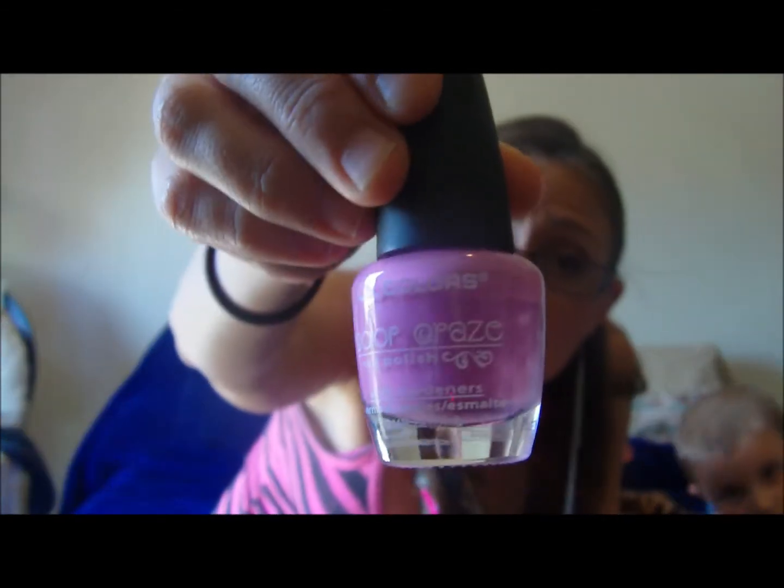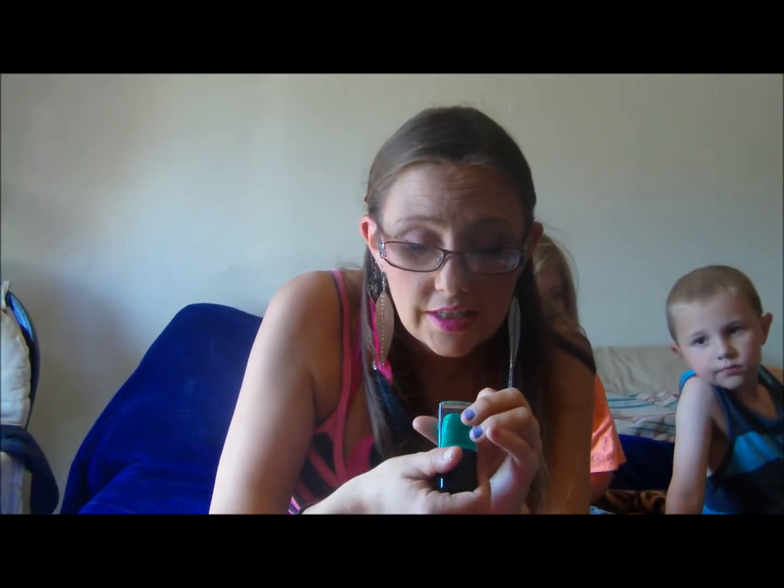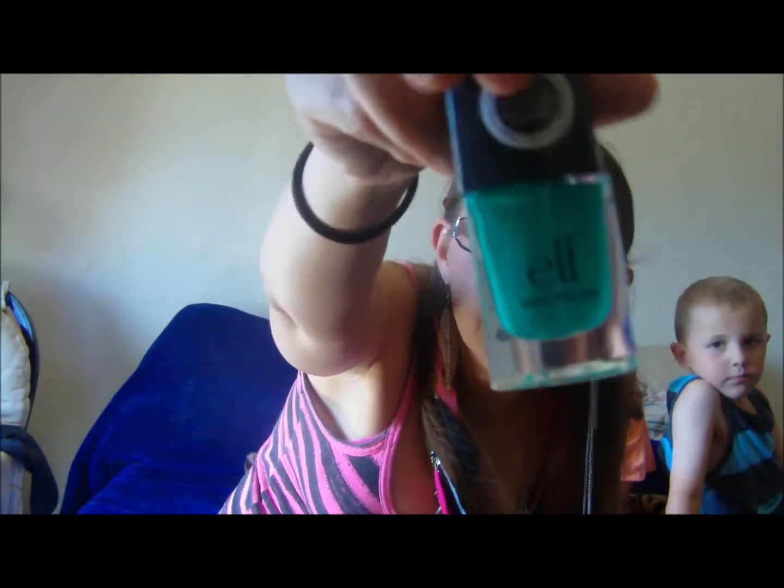She also sent me LA Colors in this beautiful lavender-pink color — there's no name to it, but isn't that beautiful? And then she knows green is my favorite color, so she sent me another nail polish in the color Teal Blue — a beautiful greeny-blue, my favorite.